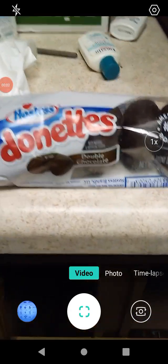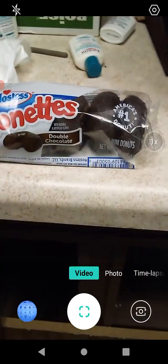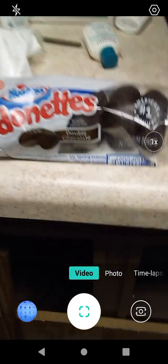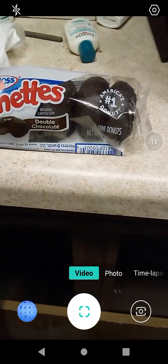Hello guys and gals, this is a product review for Hostess Donuts — the double chocolate flavor. It's a six pack of donuts, one, two, three, four, five, six. Six pack.